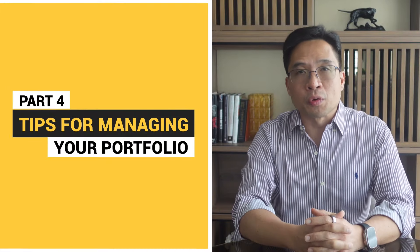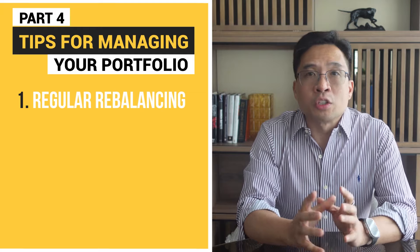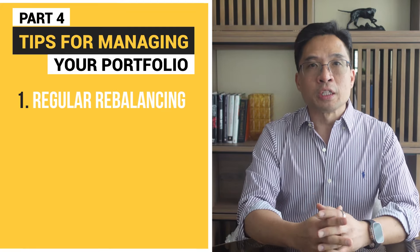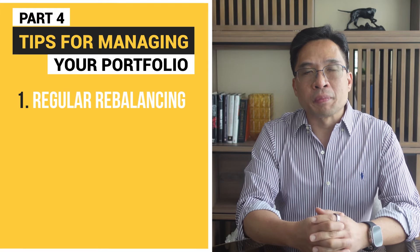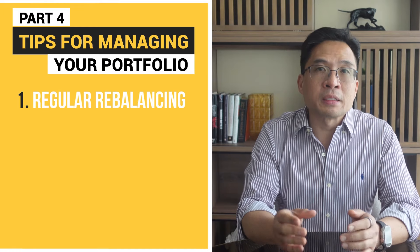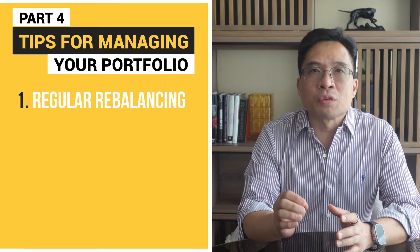Part four: tips for managing your portfolio. Now that you have a solid understanding of how to structure your portfolio at different stages, here are some additional tips. Number one: regular rebalancing. Ensure that your portfolio maintains the desired allocation by periodically rebalancing — I do it once a year. Rebalancing is crucial because over time, some investments will grow faster than others, skewing the original allocation. By rebalancing, you bring your portfolio back in line with your desired risk level. For instance, if your tech stocks have outperformed, they might make up a larger portion of your portfolio than intended, increasing your risk. To rebalance, you can either sell some of your outperforming assets or add more to the underperforming ones. The goal is to maintain your target allocation.